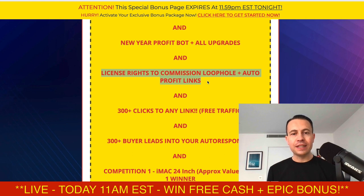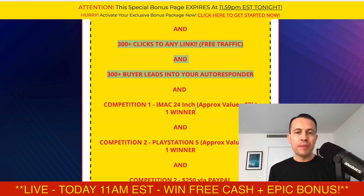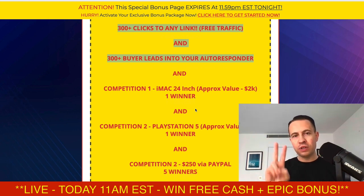You also get license rights to Commission Loophole and Auto Profit Links — two great products where if you were to sell them yourself as an affiliate, you earn 100% commissions, which is absolutely awesome. Not many people offer you 100% commissions. You also get 300 clicks to any link of your choice, and 300 buyer leads into your autoresponder. These two bonuses are things a lot of people struggle with when starting out online — getting traffic and building an email list. I'm going to do both of those for you.